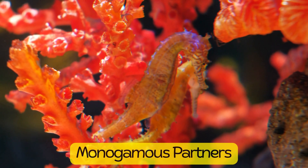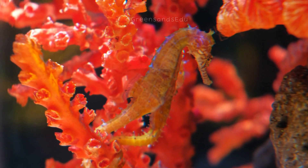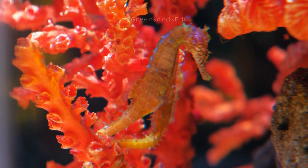Many seahorse species are monogamous and form pair bonds that can last for the entire breeding season or even for life. They often perform a daily dance to reinforce their bond and synchronize their reproductive cycles.